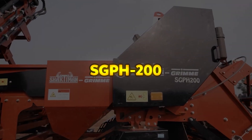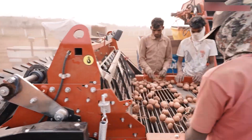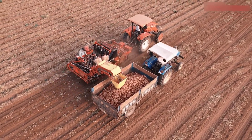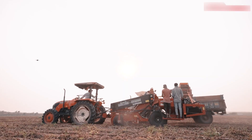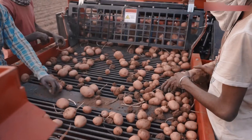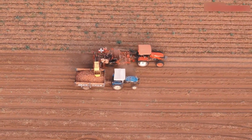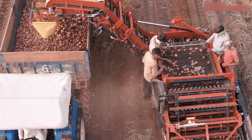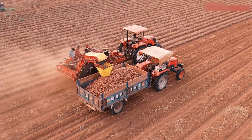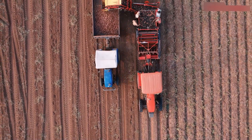The SGPH-200 is a high-performance two-row automatic elevator potato harvester designed for efficiency, crop protection, and labor savings. Its standout feature is the continuous overloading harvesting procedure, which significantly boosts productivity and reduces downtime. Engineered with a straight crop flow and minimal drop steps, the SGPH-200 ensures gentle handling of the crop throughout the harvesting process. Its compact and open main frame design, equipped with a lug conveyor, offers excellent visibility for easy monitoring and control during operation.